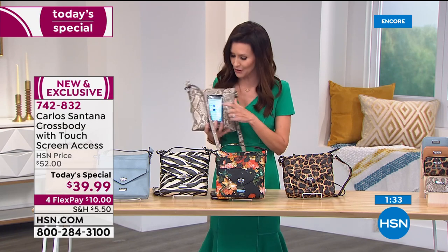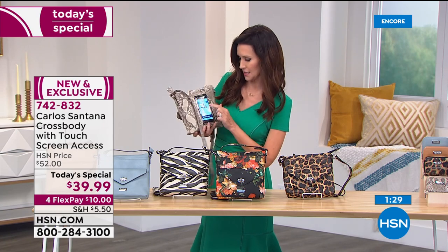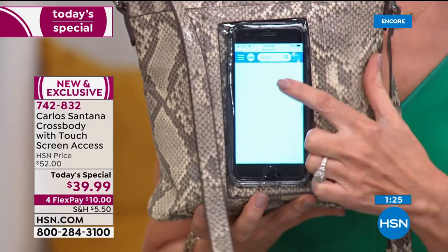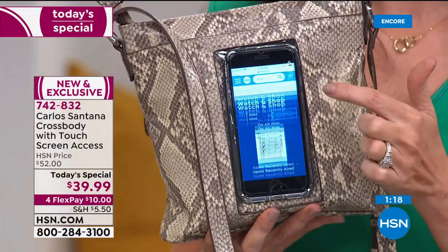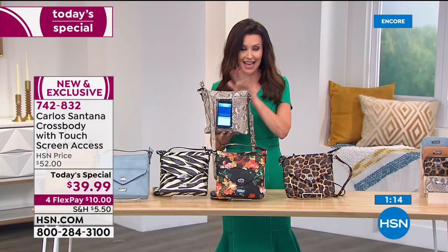You'll know you have your phone, and with this bag you can actually text, scroll, and shop hands-free. This is your hands-free organizer bag. It's $39.99. The snake, leopard, and black floral — it's so pretty. We do have the wallet, and we'll take you on a tour of that as well.